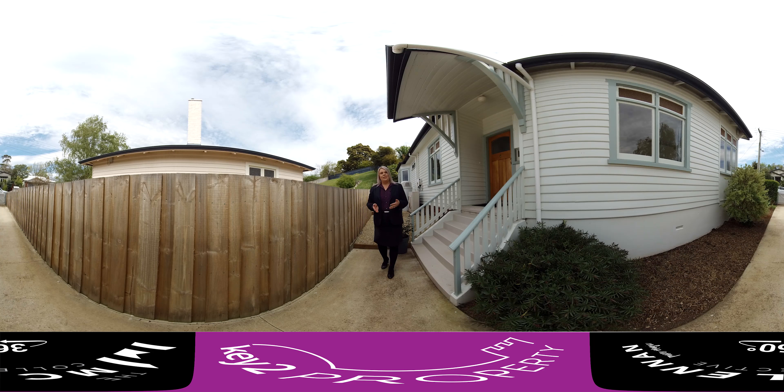If you're on a desktop computer, use your mouse to move around and get the full experience. If you're on a mobile device, simply move the device to move around the room, or use your finger to swipe from left to right and up to down to have a really good look around this property. Come on in, let's have a look.